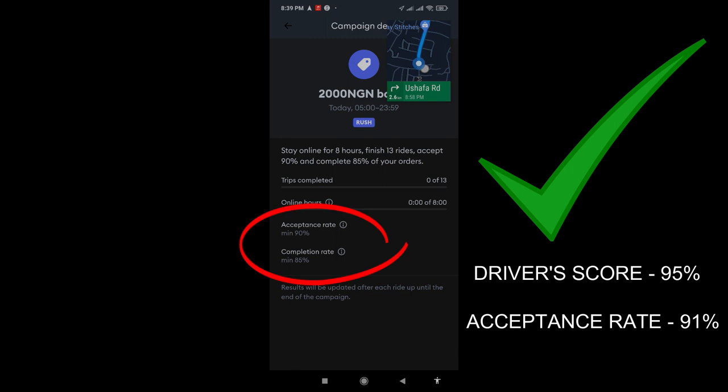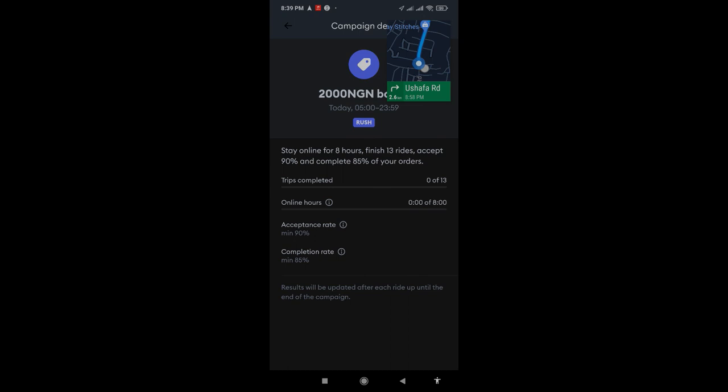So even for this bonus that requires 90 percent and 85 percent, it doesn't change. You can't see it now because I didn't engage in it today. But please use this. I've had colleagues complain that their acceptance rate and completion rate were quite low so they couldn't get the bonus. But this is a very simple way for you to actually choose your trips, decide where you want to go, and still not lose out on the bonus.